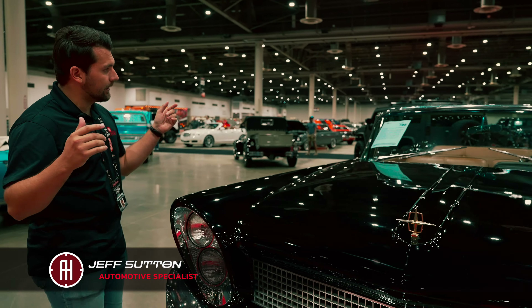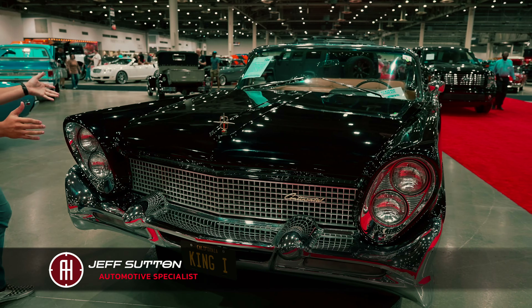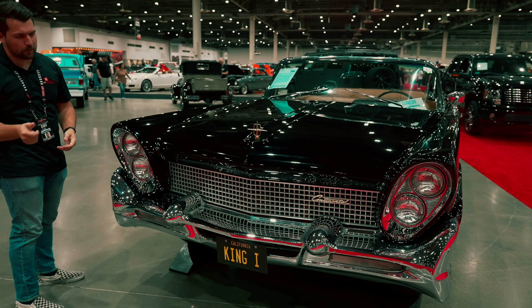Hey guys, how's it going? My name is Jeff from AutoHunter.com, and today we're going to be looking at this 1958 Lincoln Continental Mark III Convertible.